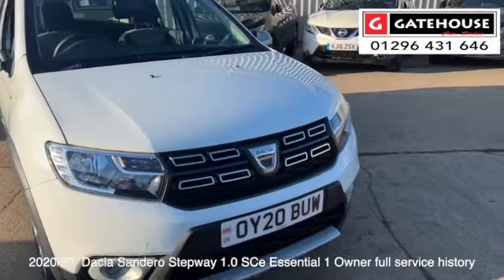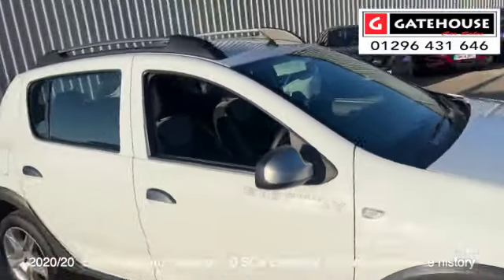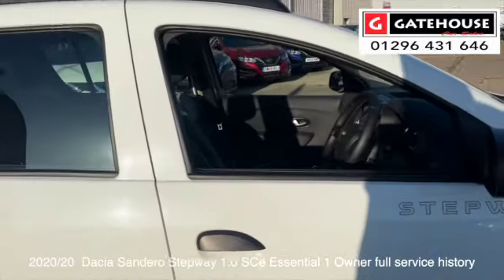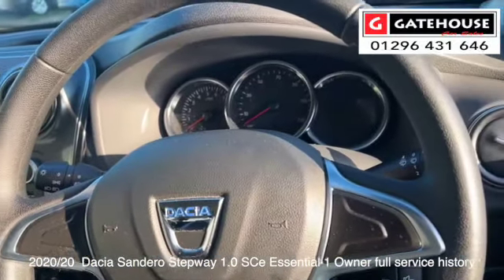I'm just showing you the pictures around here — you can see it's a very clean car. It has front fog lights, nice alloy wheels on it, step away you've got the roof bars on it as well, and roof accessories on there, as well as the interior which has a very clean finish to it.